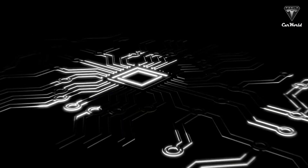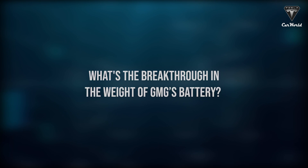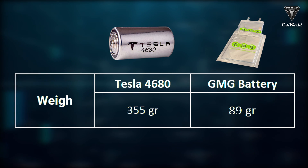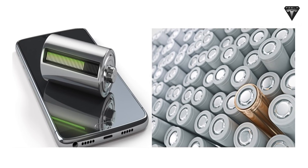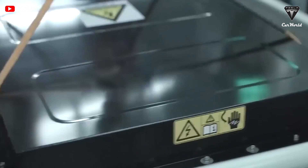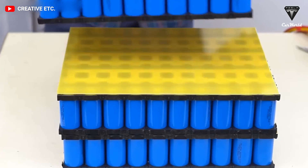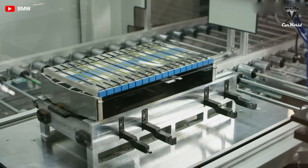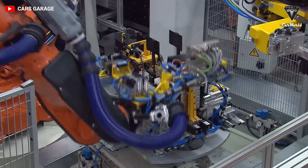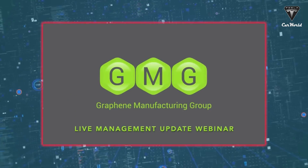Tesla's 4680 battery cell weighs in at 355 grams, compared to just 89 grams for the graphene aluminum-ion cell. Nickel highlights the major nanotechnology breakthrough developed by the University of Queensland: surface perforation of graphene allows aluminum atoms to sit tighter on them, which is what allows GMG's cells to be so much lighter.